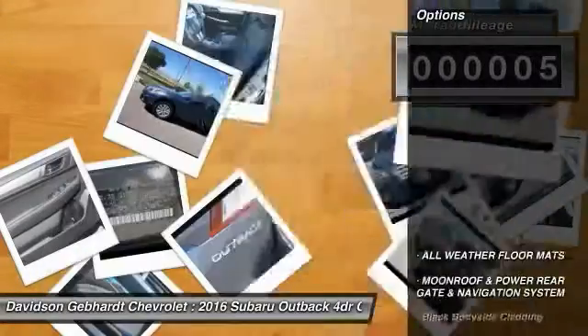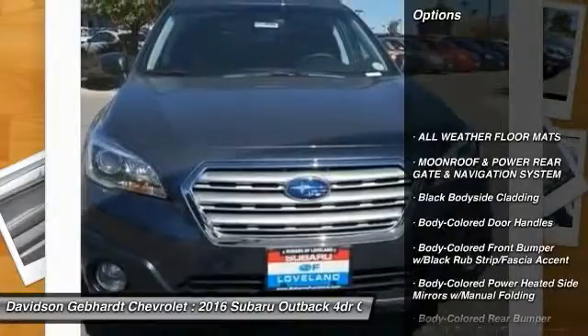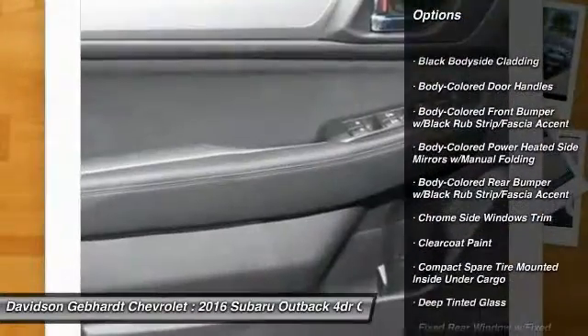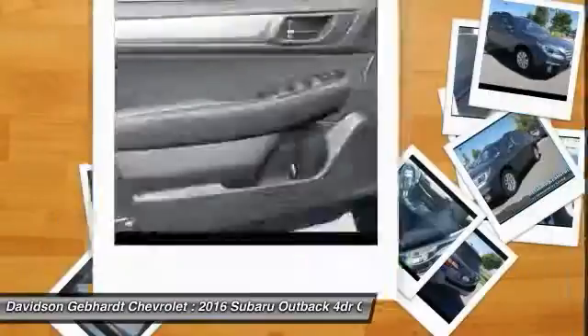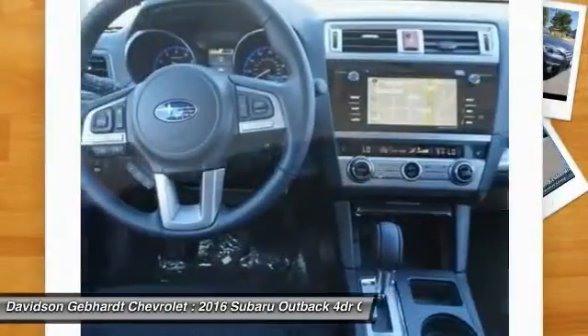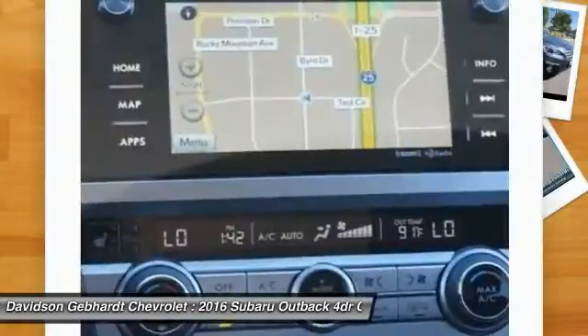Here are some of this vehicle's great options: all-wheel drive, back-up camera, leather-wrapped steering wheel, day-night rear view mirror, outside temperature gauge, all-weather floor mats, perimeter alarm, tinted glass, body color door handles, engine immobilizer.